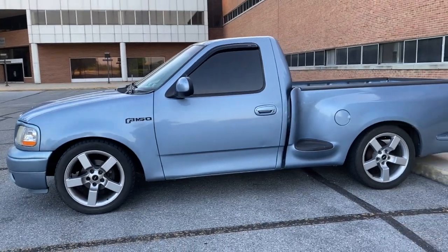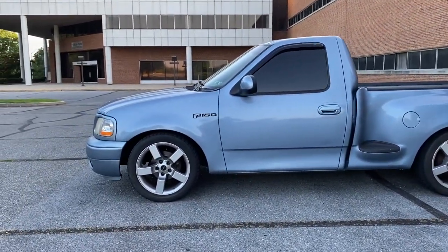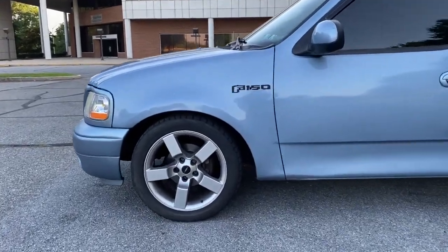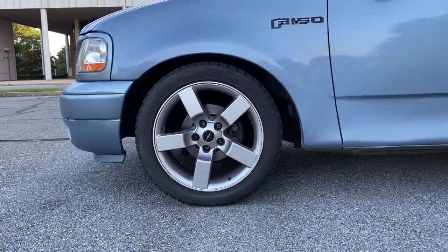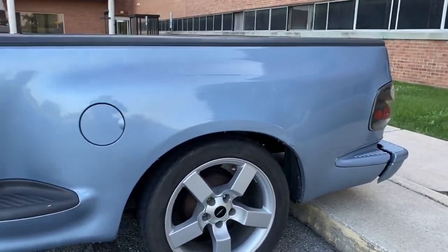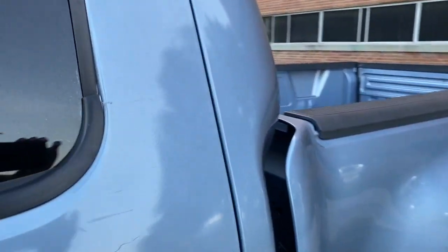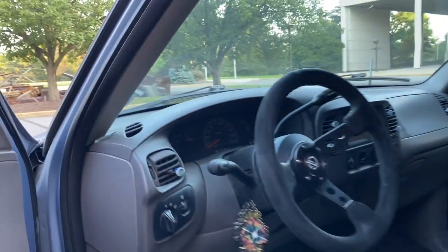So I finally managed to swap out the tires all around. The tires I had were 245/40s and I finally got some 275/45/20s — they're Bridgestones. I also got a new radio, guys, finally.